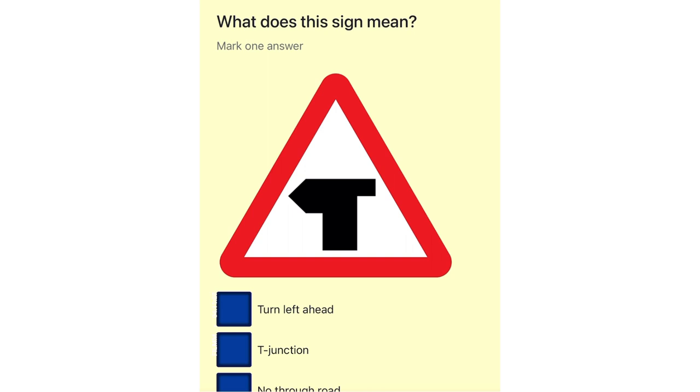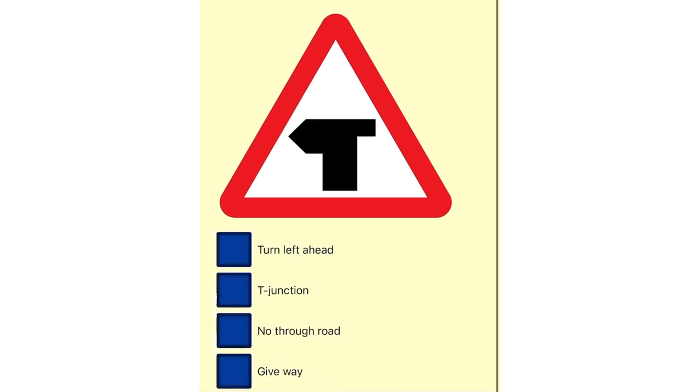What does this sign mean? Turn left ahead. T-junction. No through road. Give way.